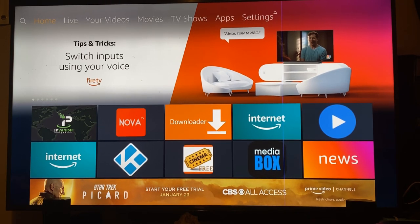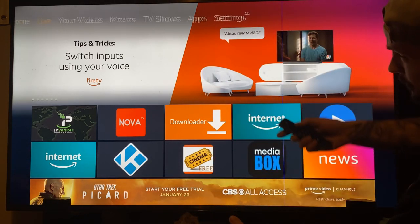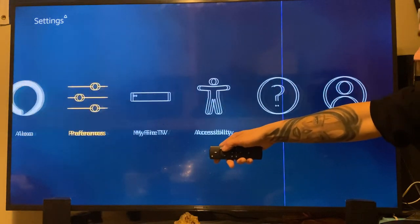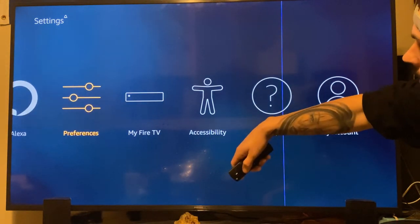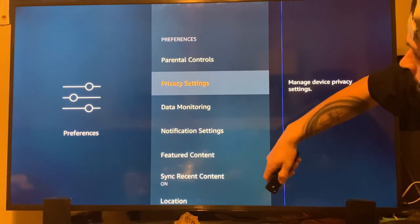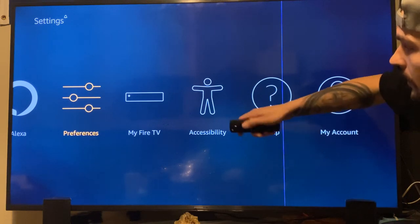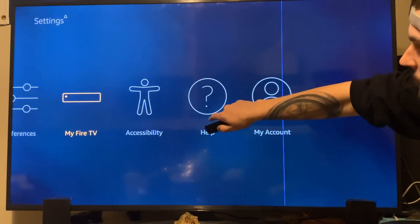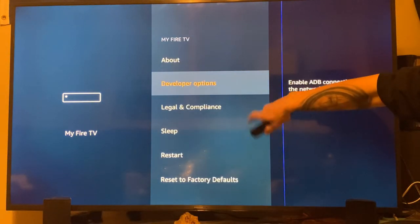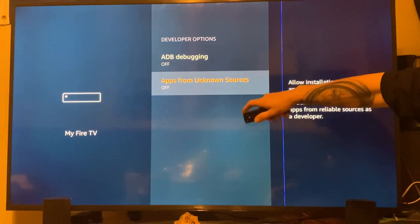Now let's get into how to get this. If you have never downloaded any app before, go all the way over to settings. Once in settings, scroll over to preferences, then click on privacy settings. Make sure all three of these are turned off. We're doing this so we're able to get these third-party apps and APKs. Now scroll over to my Fire TV — on yours it might say my device, depending on which model you have. Go to developer options. Make sure the first one is turned off and the second one is turned on — it may be off on yours, so just turn it on.